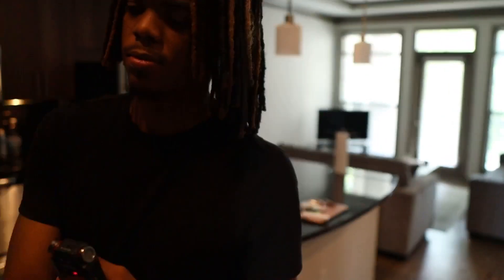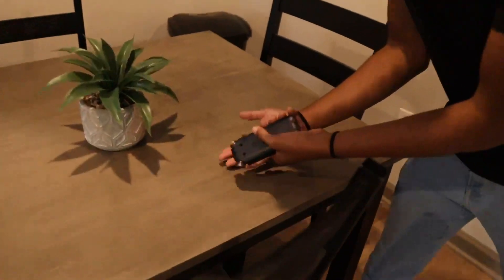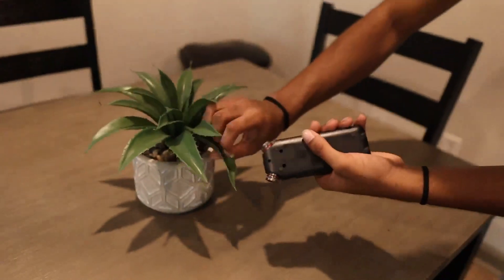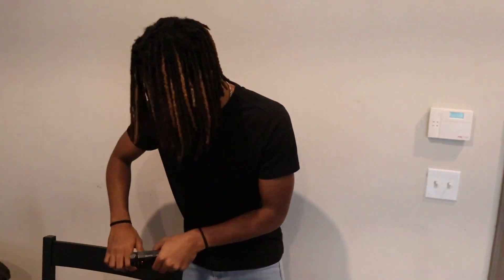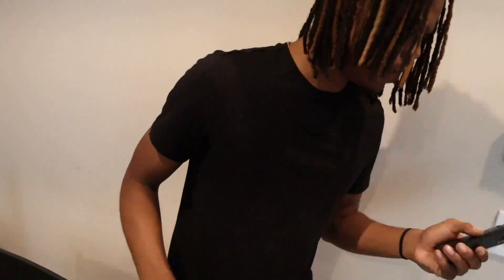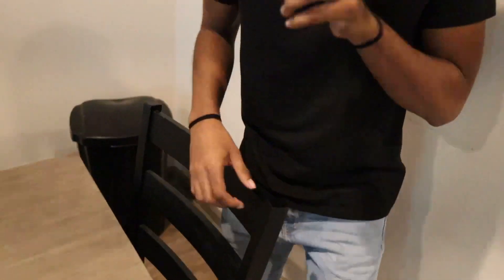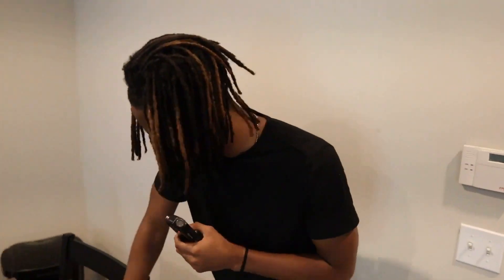All right, so we're going down. We got the kitchen table right here. Big plant right here. Got some wood sounds — it's like some type of pattern in there or something like that.